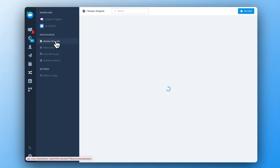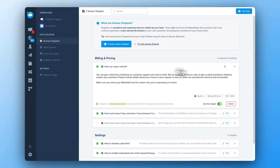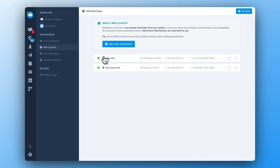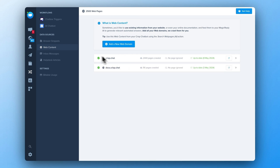Snippets are basically questions and responses written by your team to give your chatbot insights about your business and create better responses. Web content is a place where you can add your web domains, and we can scrape your content to use your existing information from your website.